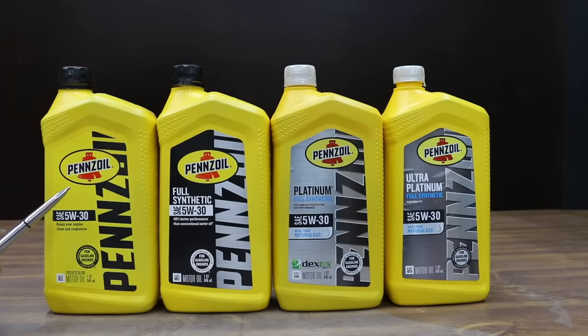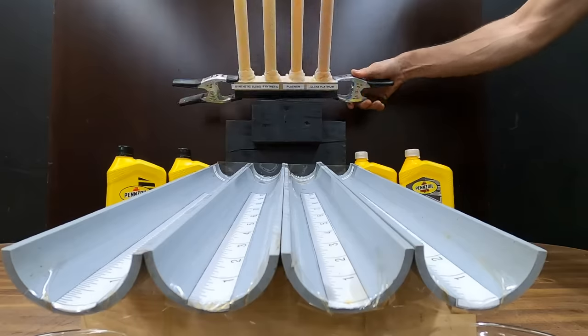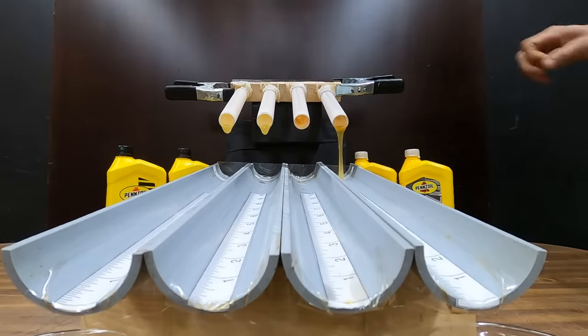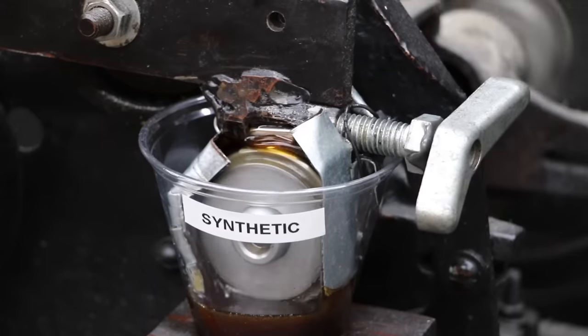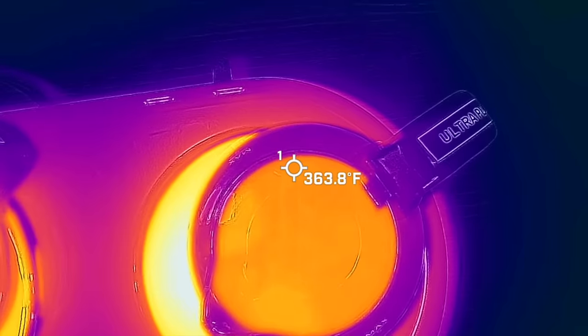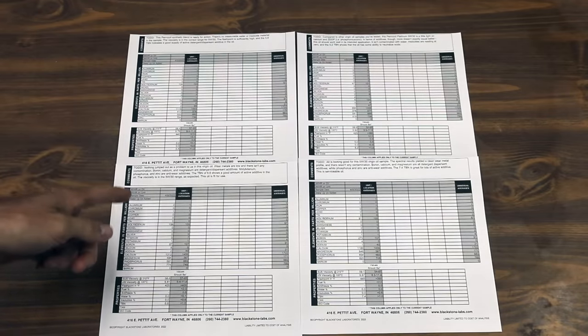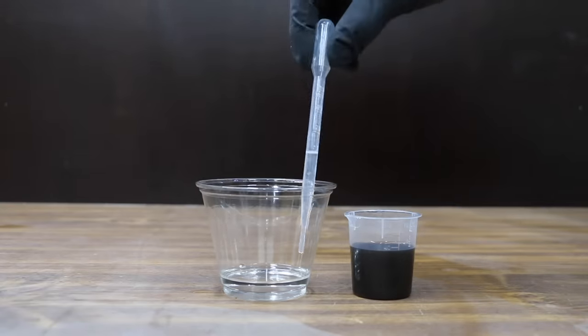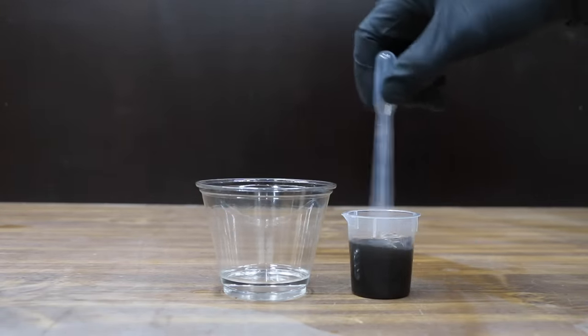Is it possible that all these motor oils are the exact same? After all, they probably came from the same factory. In the first test we'll see which oil flows the best when it's extremely cold. Then we'll see which oil offers the best protection against engine wear. We'll compare the oils to see which is best at resisting thermal breakdown and evaporation. Then we'll look at an oil lab test report for each of the oils. Fuel contaminated oil is very common in modern vehicles, so we'll see how the best oil in the lineup performs when it becomes contaminated with fuel.